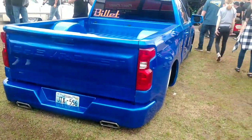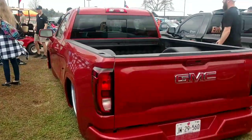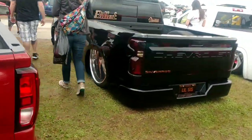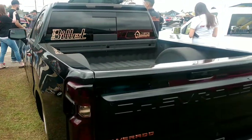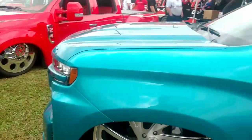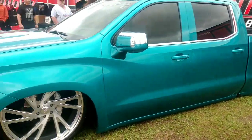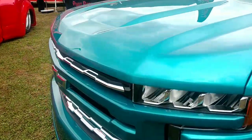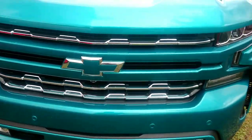Team Billet here has got some builds now. Right beside this one there's a GMC, and behind me this Chevy. These are all 2019-and-up trucks that they've cut loose on. These things look great.